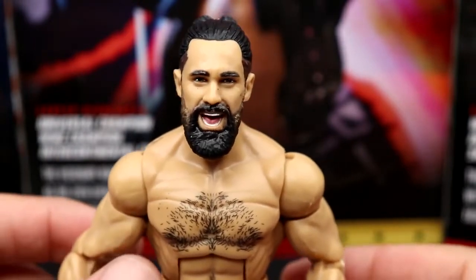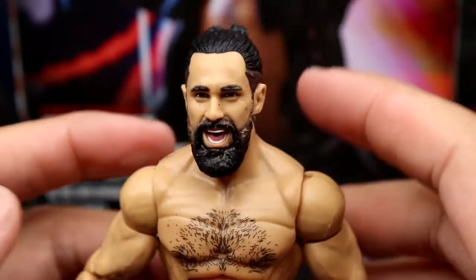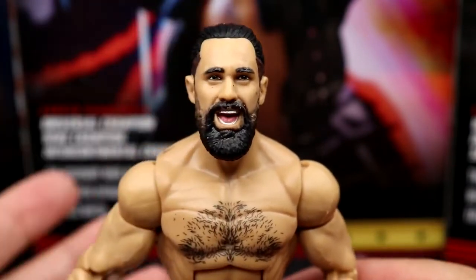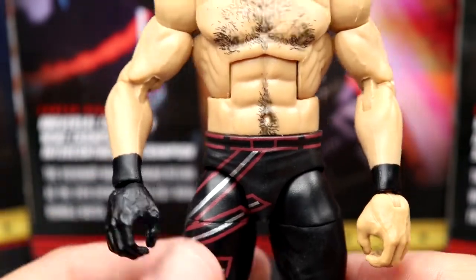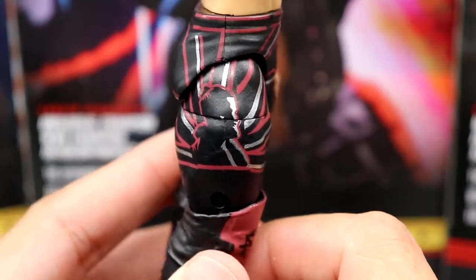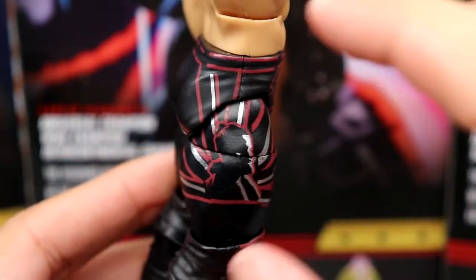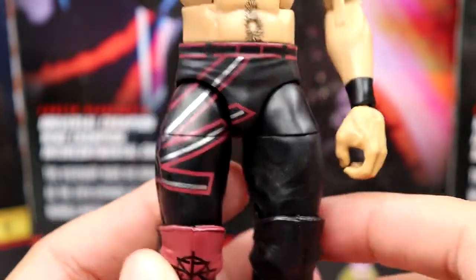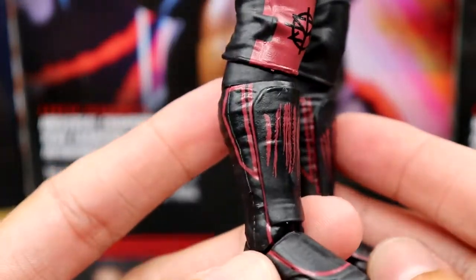Getting into Seth Rollins — we've seen this head sculpt before from Elite 93. Mine has some schmutz on it. I feel like the head sculpt's a little bit oversized but that's the Elite 93 head in general. I like the torso choice, the hair is nice, double-jointed arms are nice. You got black wrist tape and a black glove. I believe this attire is Hitman-inspired — a fan made a graphic of Seth Rollins similar to Hitman and he turned it into actual gear. You get the red knee pad with the SR logo, silver and red and black.